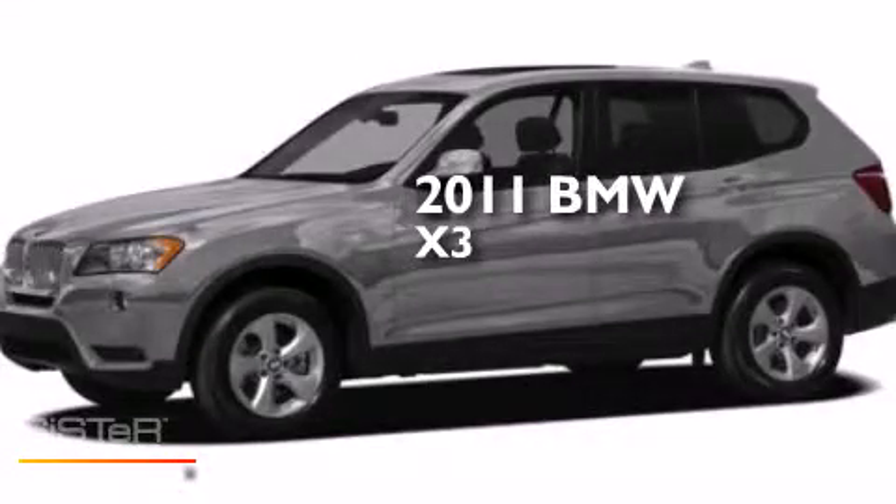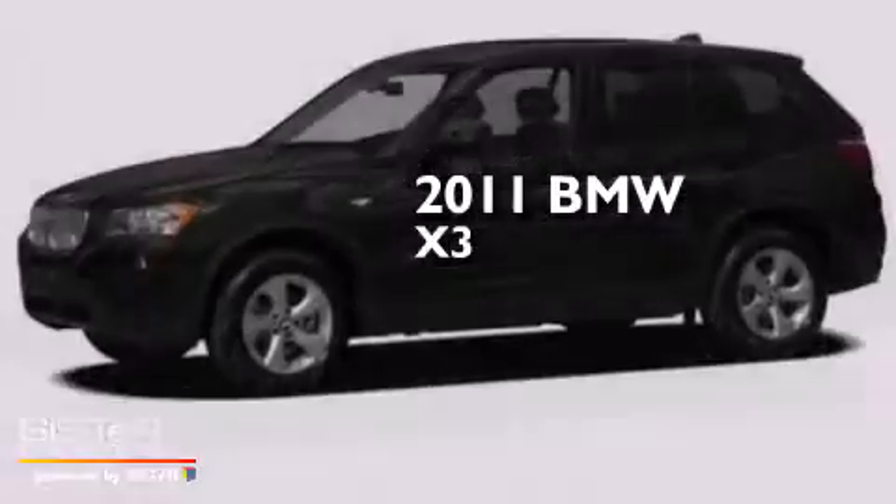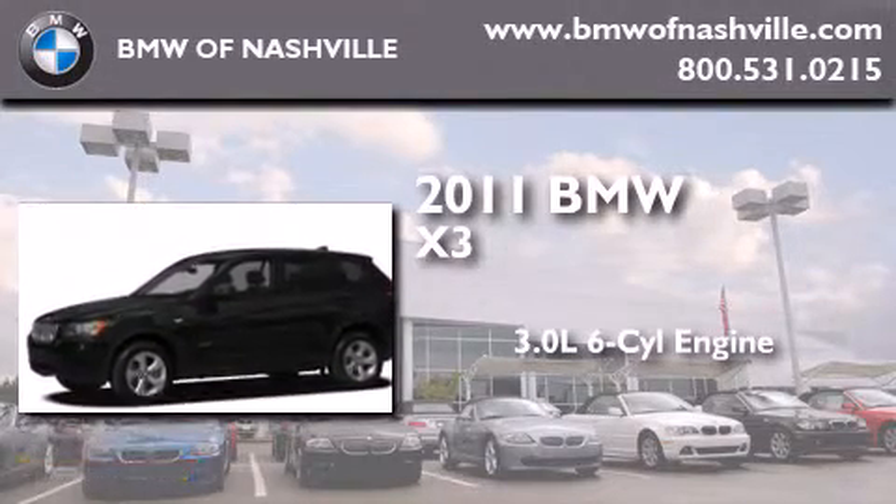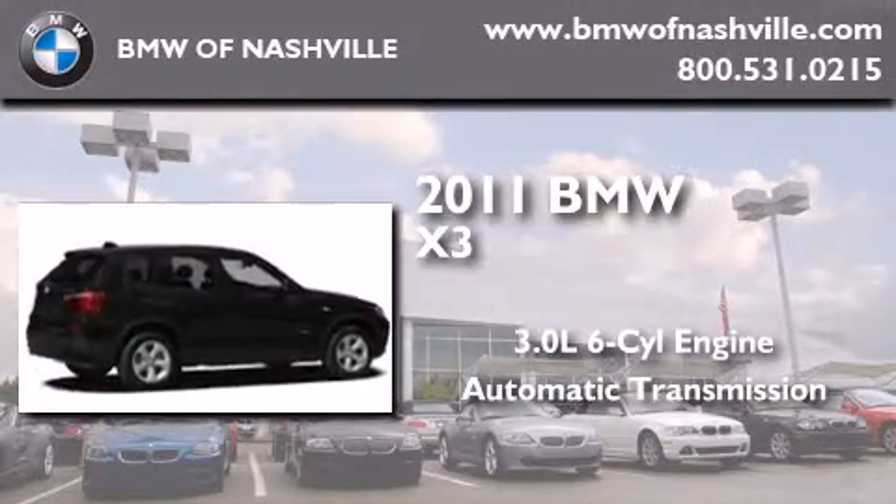This is a certified pre-owned 2011 BMW X3. It has a 3.0 liter 6-cylinder engine, an automatic transmission, and all-wheel drive.